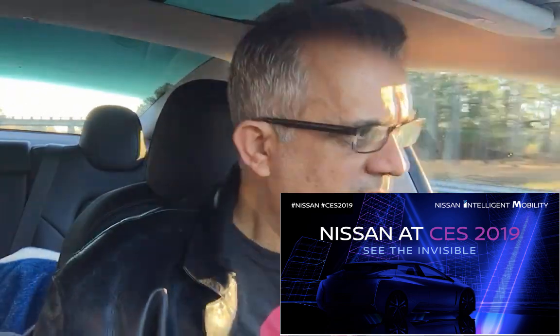The Nissan Leaf Nismo all-wheel drive would be a very interesting car. Dual motor is incredibly important, depending obviously on where you live. So it will be interesting — we'll see what happens.